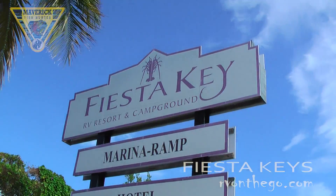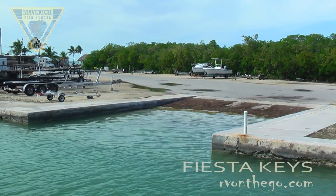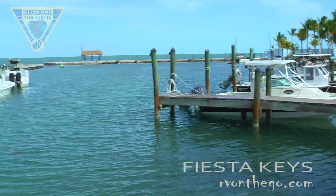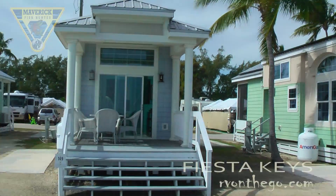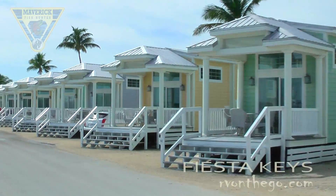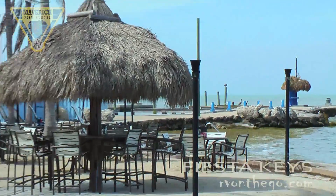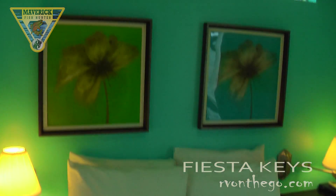Welcome to the Fiesta Keys. If you're looking for bookings, go to rvonthego.com — they'll set you up. They have properties all across the United States, and these in particular are beautiful. Here are the cabins we stayed in. Even if you don't have an RV, RV on the Go can set you up with a chalet just like this. Believe me, this is first-class — felt like a king.